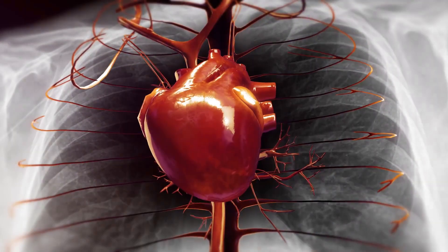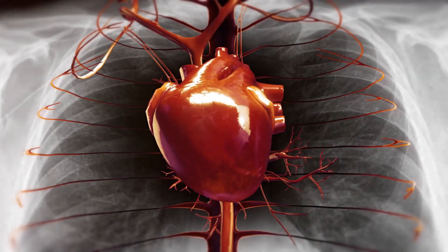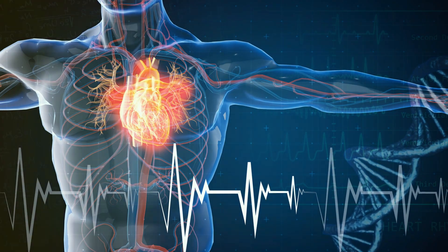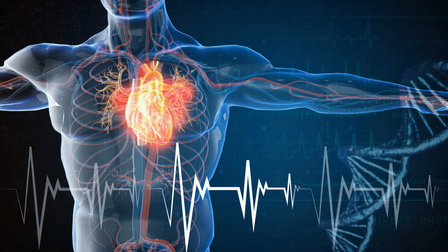Firstly, imagine the heart as a grand central station, pulsating with life. Every second, it diligently pumps blood enriched with oxygen and nutrients to every corner of the body, from the tip of your toes to the crown of your head.